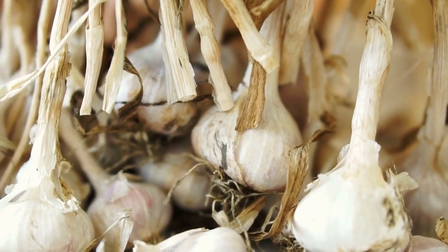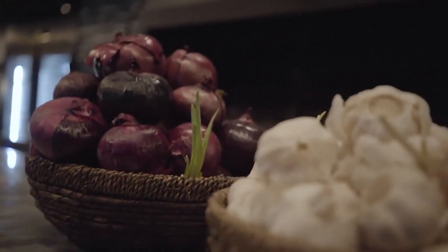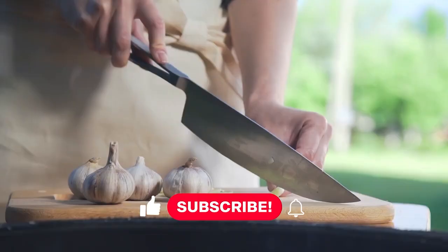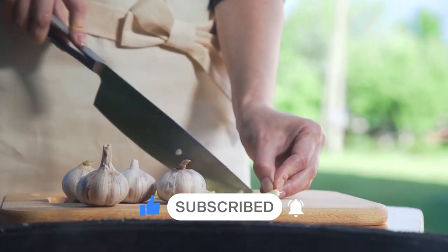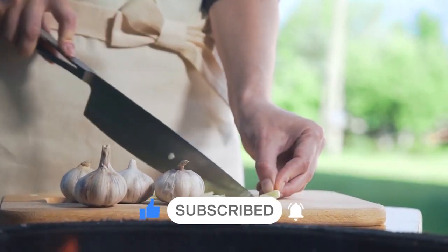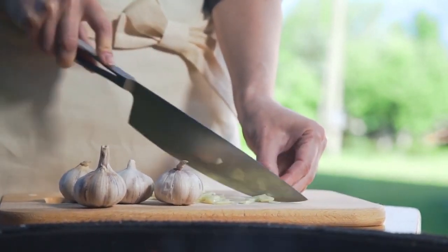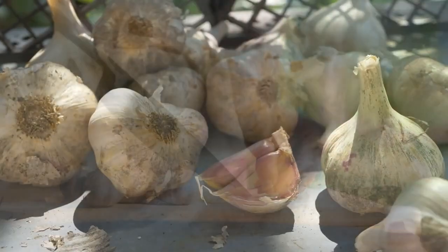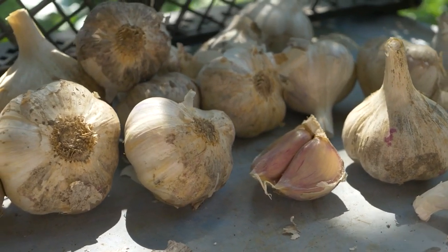The first is the softneck garlic type, and this is the one that most of us have consumed at least once in our lifetime. This is the grocery store variety, the one sold in most shops out there. This is because they are a lot less delicate than the hardneck garlic and, most importantly, they can be subjected to automated picking, which can't be said about the hardneck garlic type. Taste-wise, the softneck garlic features a mild flavour that we come to expect from grocery store garlic, and it is known to grow best in relatively warm USDA zones 5 and higher.